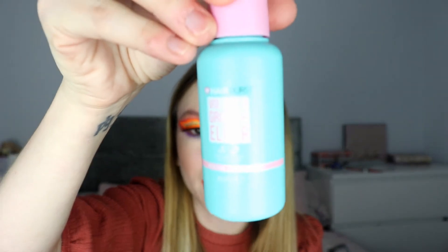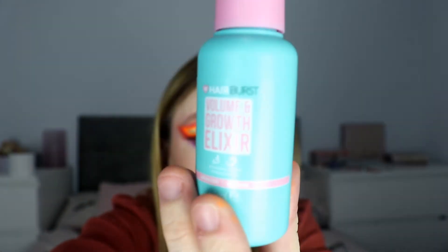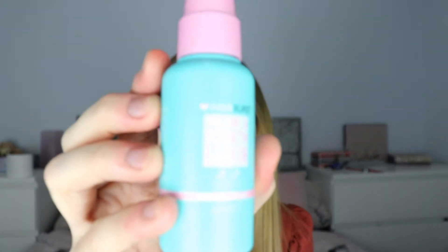Next up is a volume and growth elixir hair product — this is definitely something I need because my hair is so fine. Hopefully this will help, and the colors on the bottle are really nice. It's by HairBurst, the ones that do the hair vitamins.